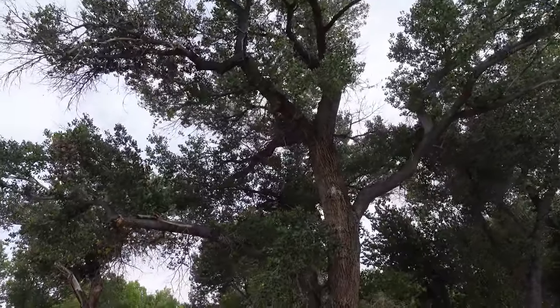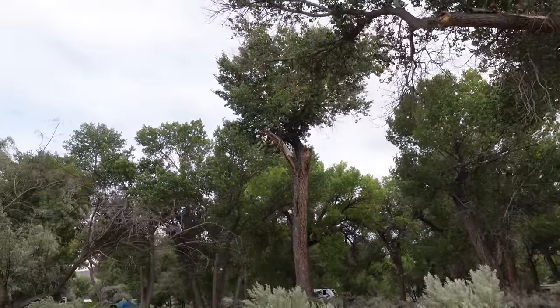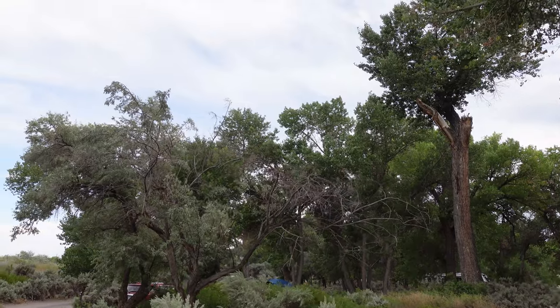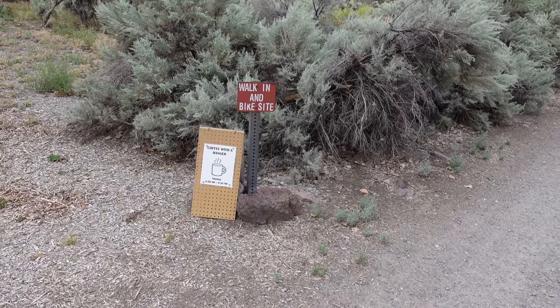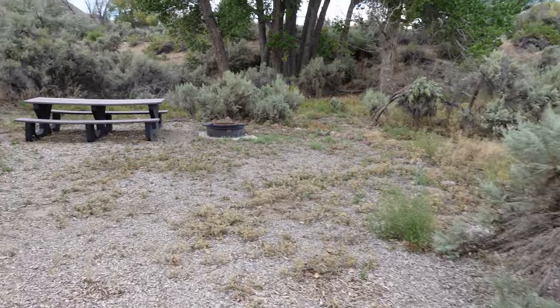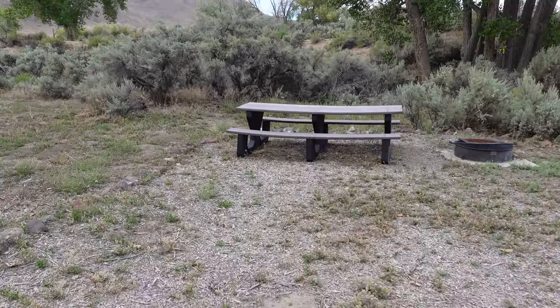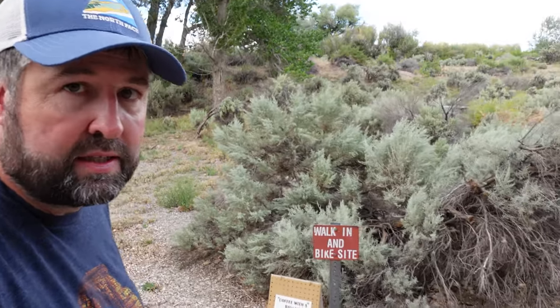Now that we're under here you really have to stop and admire these green trees. Us desert dwellers don't get to experience this often. I was reading their policies and they talk about walk-in customers and bikers - meaning bicyclists. They are always guaranteed a site here and will never turn away a biker, which is a good policy. There are 20 sites here at this campground. This unnumbered walk-in and bike site is not part of the 20.